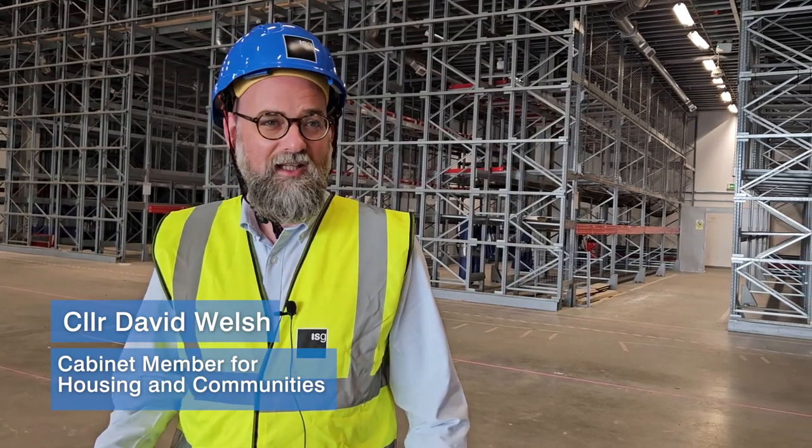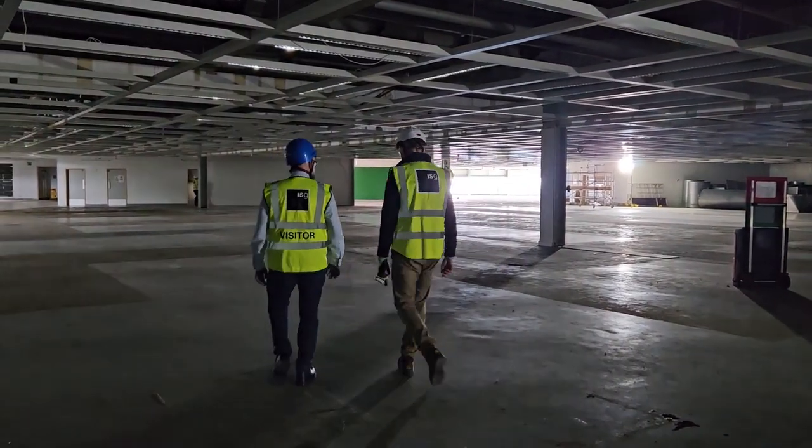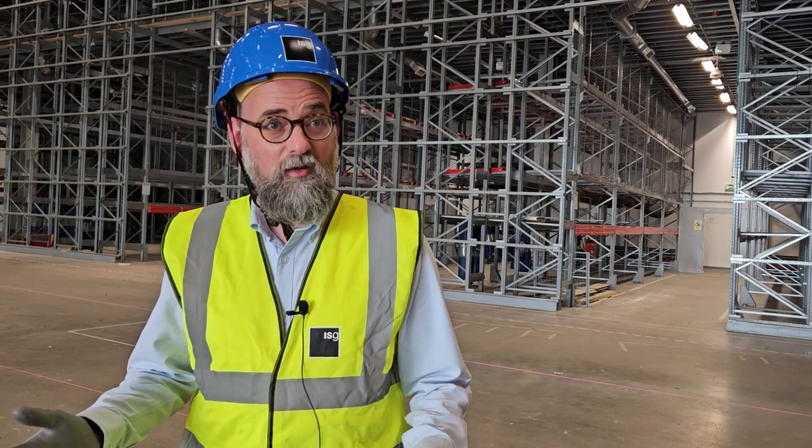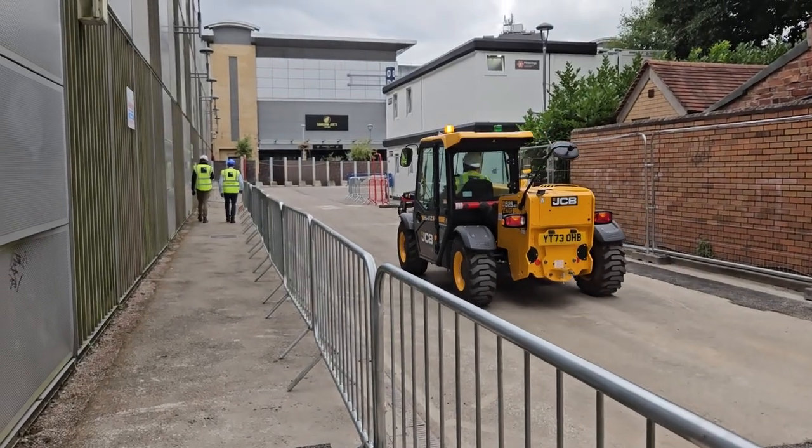So we're here on floor three of the IKEA building today. I'm really pleased to be here because we've started work with contractors by ISG. They're going to be working until the autumn next year to get the building ready to welcome our national partners to Coventry.